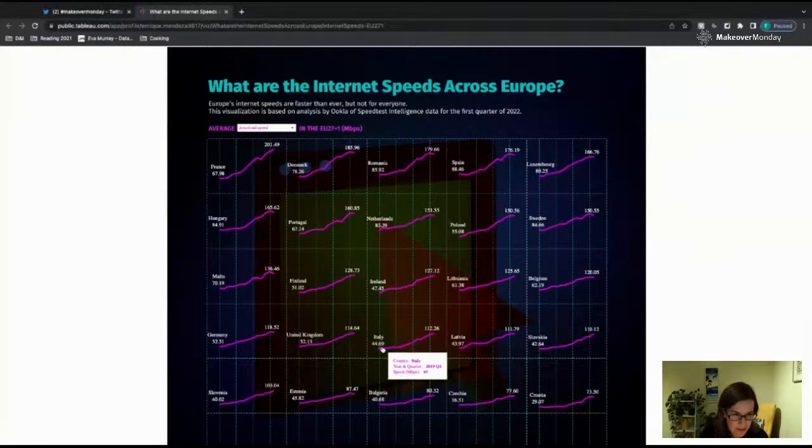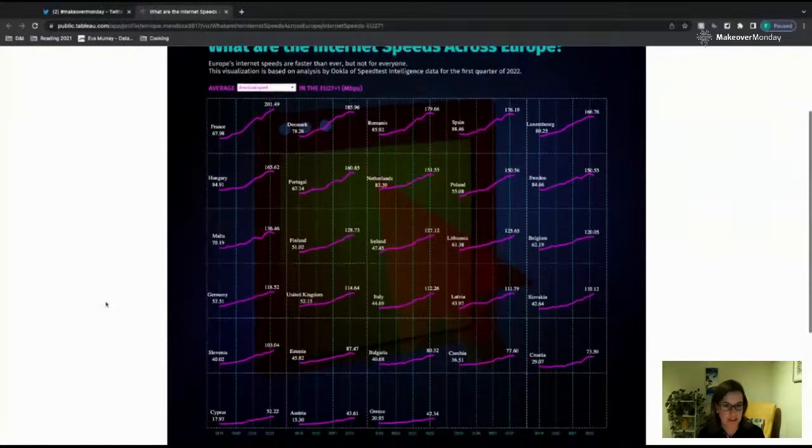One thing I don't understand is whether these all share a common axis. Values like 44, 43, and 42 are very close together, and I can't tell whether the axis is fixed. Here 29 looks almost the same as 40 and 36 — are they all individual axes with different ranges, or are they truly fixed to a common baseline? That would be interesting to know.